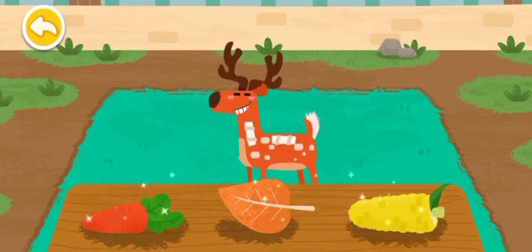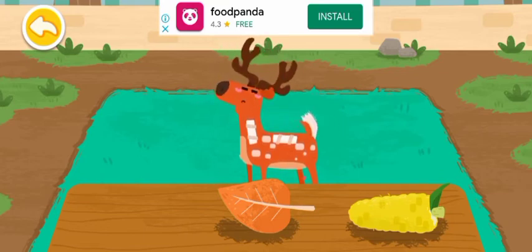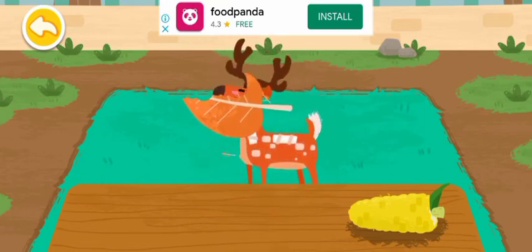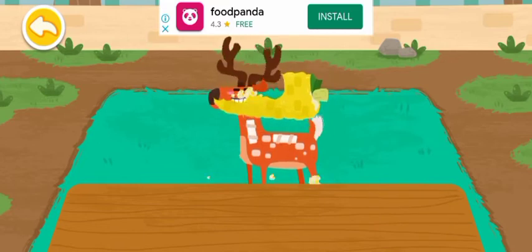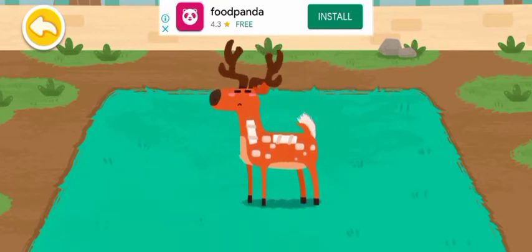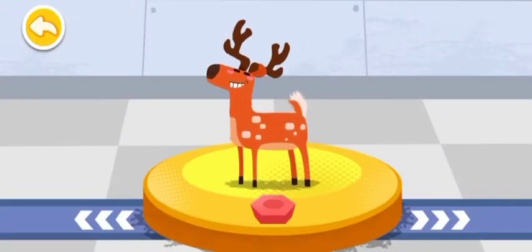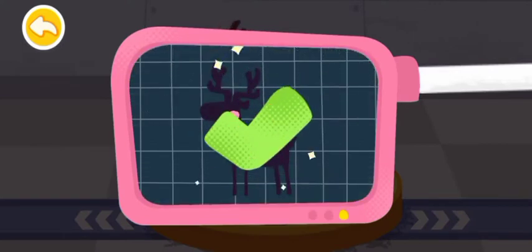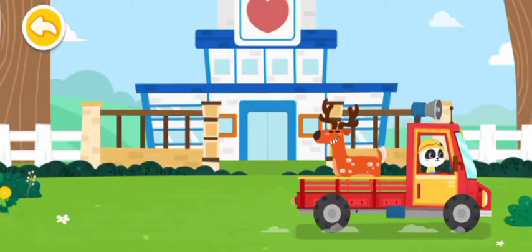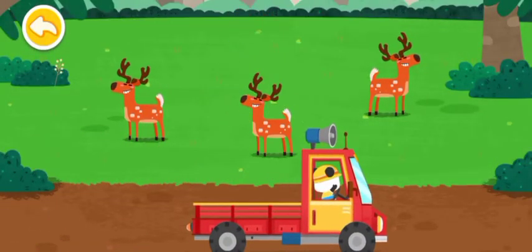The cica deer likes to eat carrots. It is very healthy now! You've helped an animal again! Let's take it home. The cica deer lives in the forest. Goodbye, cica deer!